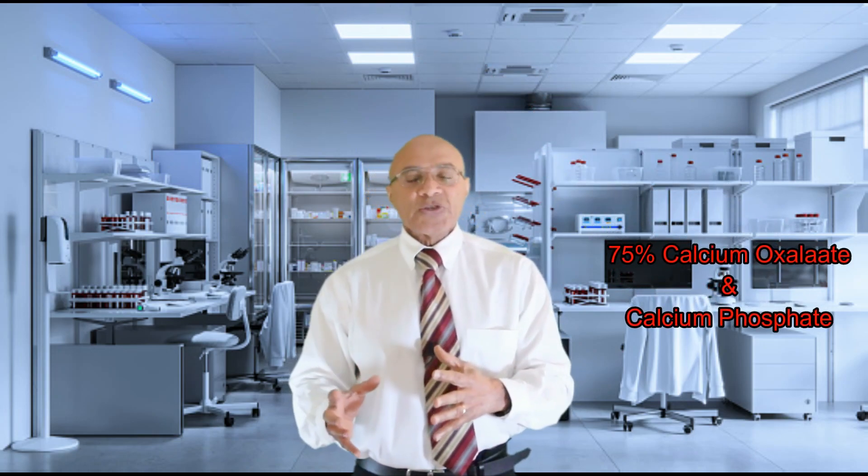75% of kidney stones are calcium stones, being calcium oxalate or calcium phosphate. Of the rest, 10% are uric acid stones. These stones form because of an increased concentration of minerals and substances in the urine. Increased concentrations of calcium, urate, and oxalate can lead to the aggregation of these minerals and substances and the formation of crystals that can then grow into stones.